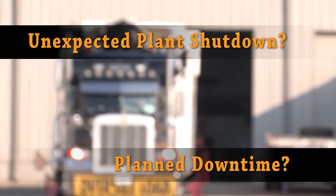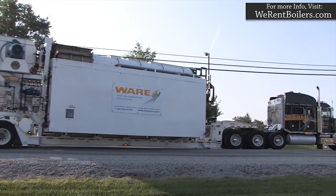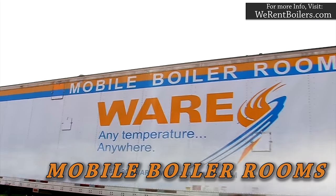When you have unexpected or planned downtime, Ware's extensive rental boiler fleet is ready to keep you up and running. With over 60 years in business, Ware delivers skid-mounted and trailer-mounted boiler systems as well as mobile boiler rooms in a variety of pressure ranges.